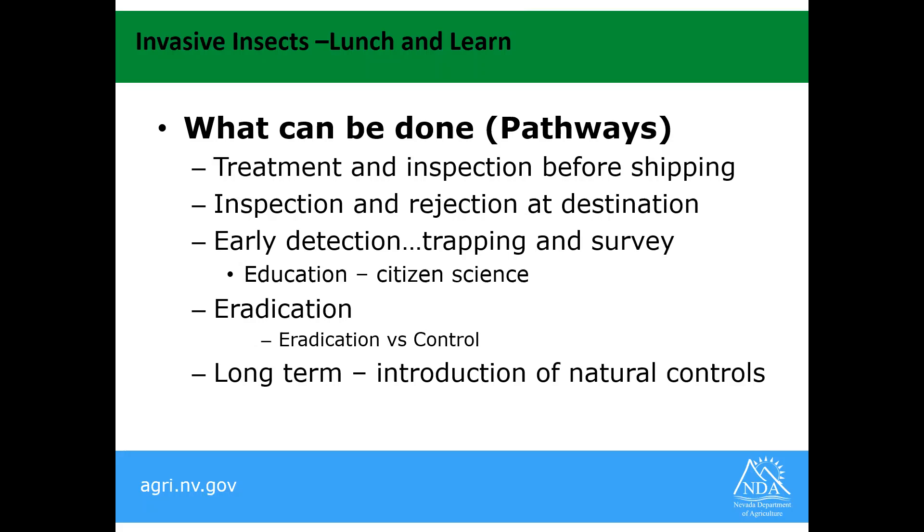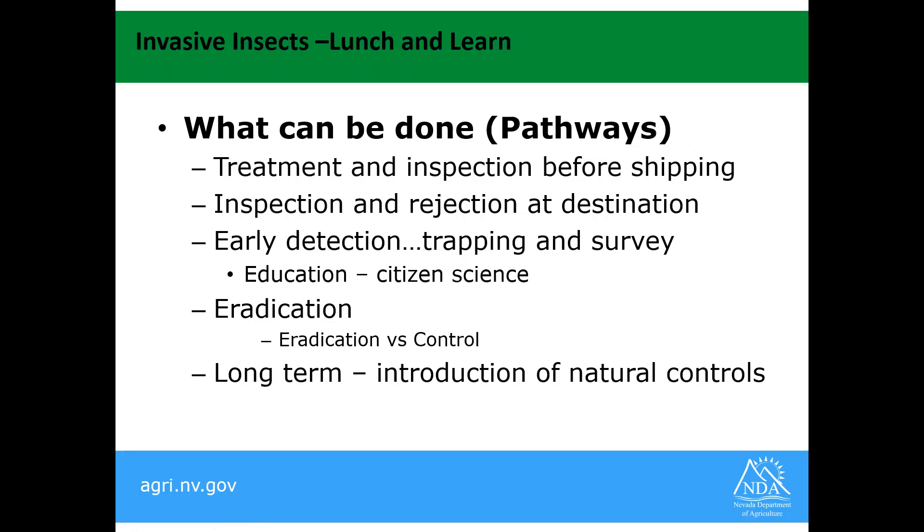Long term, if it gets out of hand and starts moving to the point where eradication is no longer an option, then we go back to looking at natural enemies and natural controls from wherever the insect came from and try to introduce those — much like biocontrol of weeds. The weed gets to the point where we can no longer control it chemically or culturally, then we look for insects and pathogens to control it. Same thing with insects.